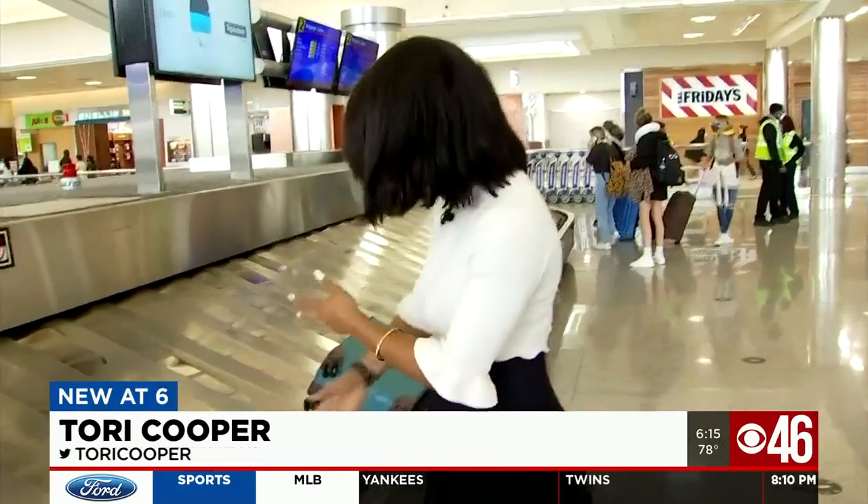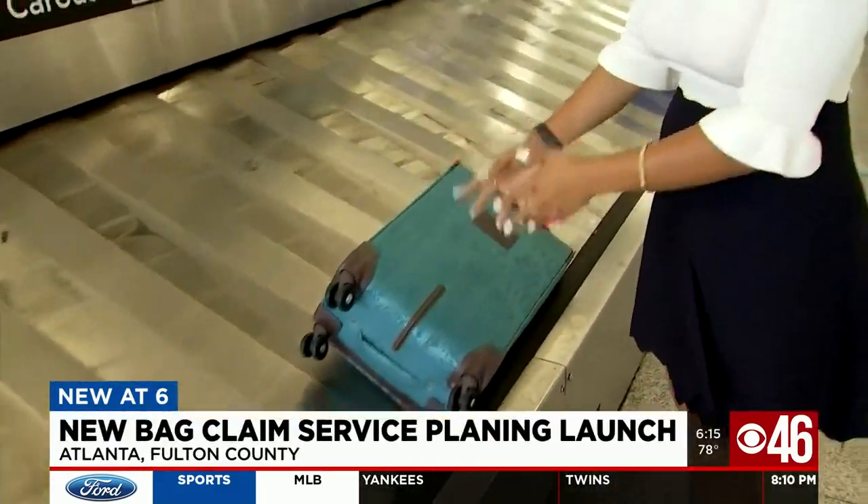All new at 6, CBS 46's Tori Cooper explains exactly how this new service will work. You won't be standing here at baggage claim for very long, sifting through, trying to find which bag is yours, because the new Grab My Bag service allows you to book a grabber ahead of time and they will deliver your bag to you within 120 miles of your destination.